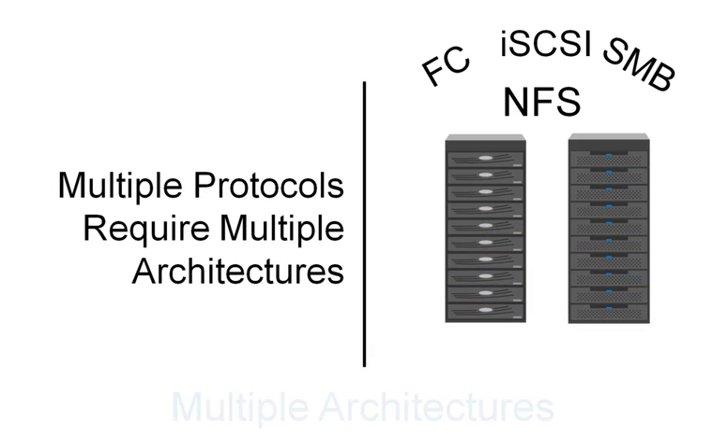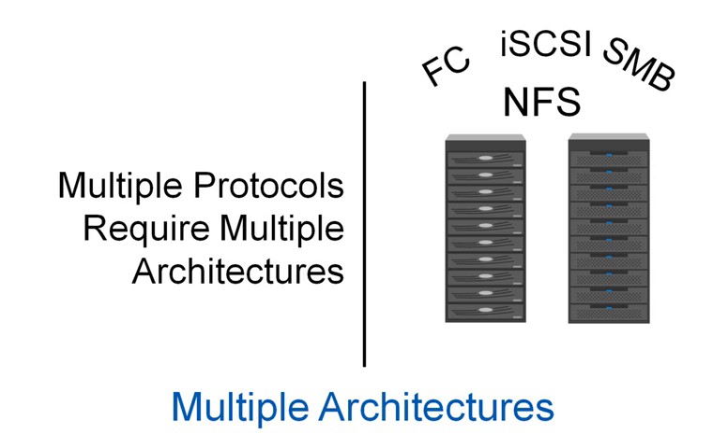Most legacy storage vendors will require one or more systems and/or gateways to serve multiple protocols. VMware View can utilize either SAN or NAS, or a combination of both.